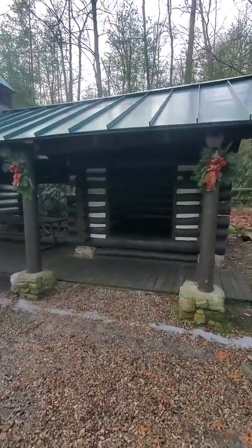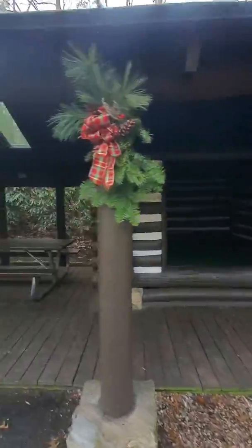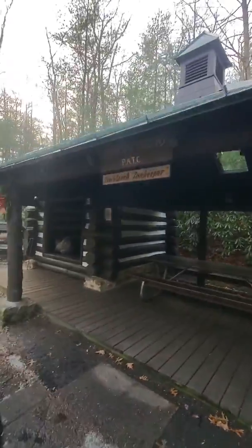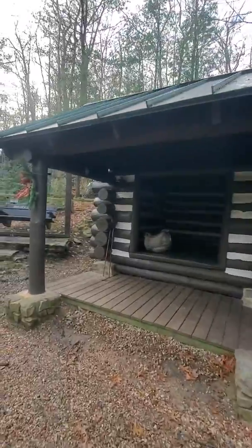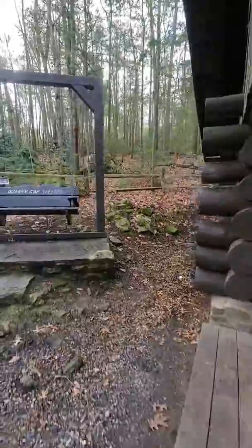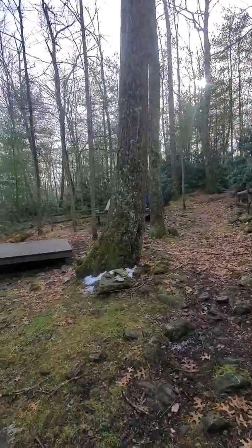Look at this. There's one little bunkhouse, two shelter houses, and you've got a swinging bench and tent platforms.